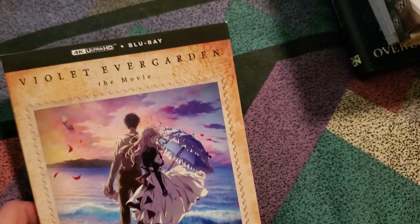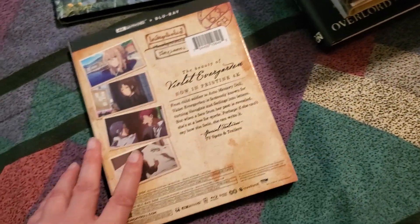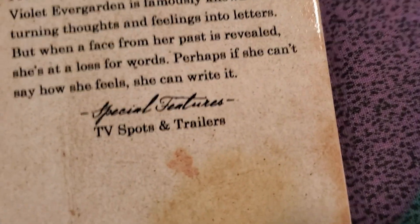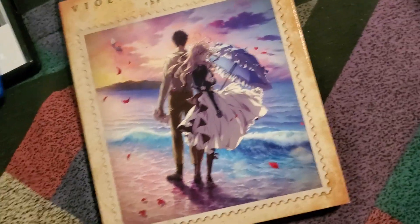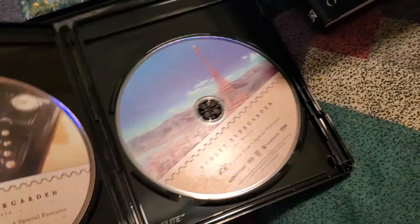Next up we have Violet Evergarden: The Movie — this is the standard edition 4K Blu-ray combo pack. There is also a limited edition and then a standard Blu-ray only. I have noticed that it still lists special features on the Blu-ray, which are just the TV spots and trailers — the actual special features are only on the 4K disc. So the Blu-ray has no real special features at all. There's different artwork on the cover sheet.